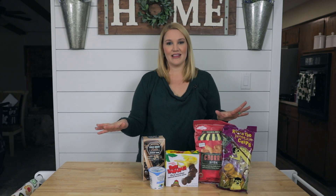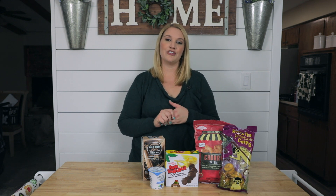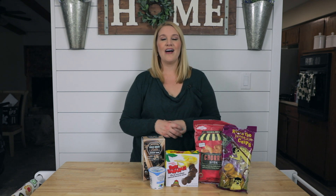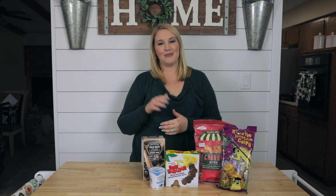I hope you guys really enjoy these snacks and treats from Trader Joe's. If you have other snacks, treats, or meals that you love at Trader Joe's that are low in protein for the PKU diet, I'd love for you to let me know what they are in the comments below. I'll see you all next week on Thriving with PKU.